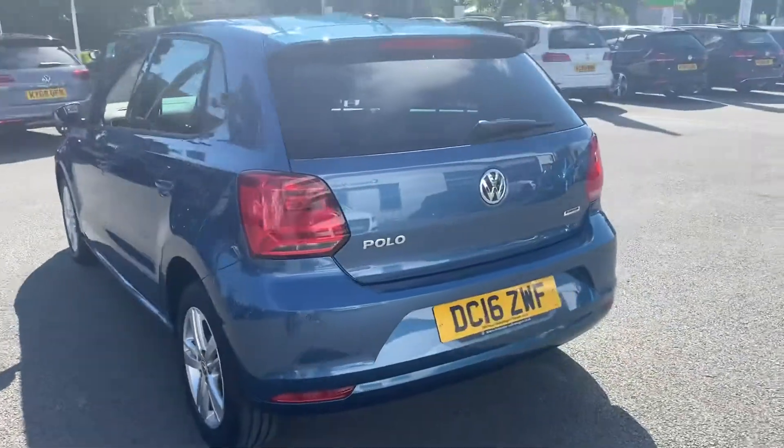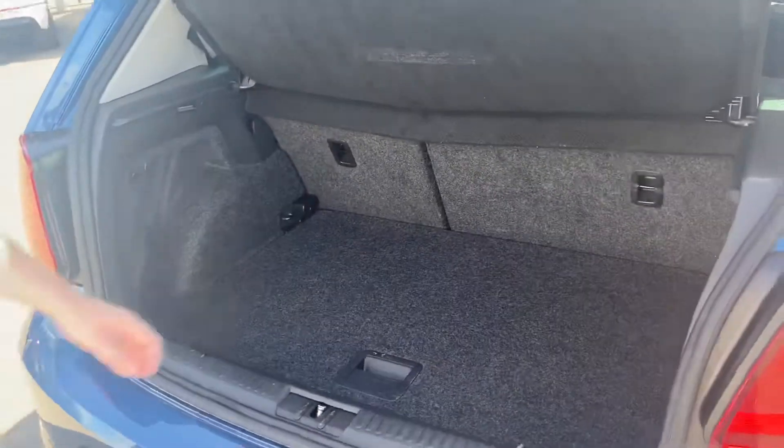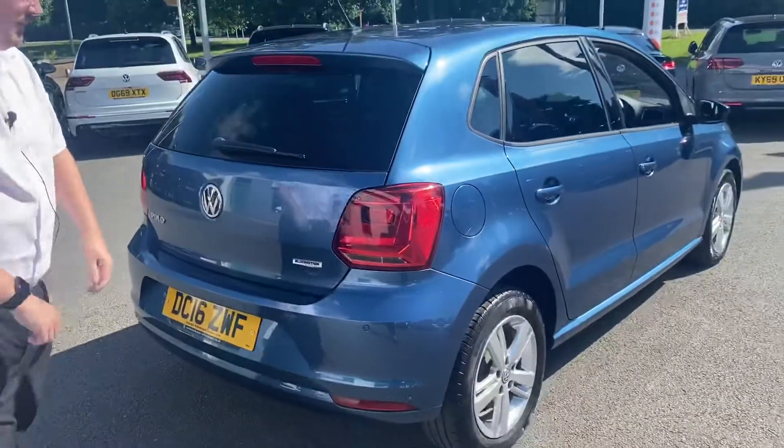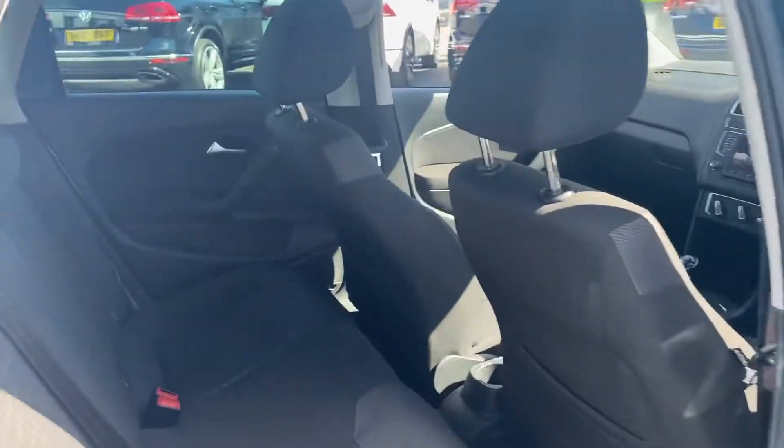I'll just pop the boot open for a quick look inside. As you can see, plenty of room for most things, and also a changeable floor level — pop that down. There's plenty of space in the back for kids and occasional passengers.